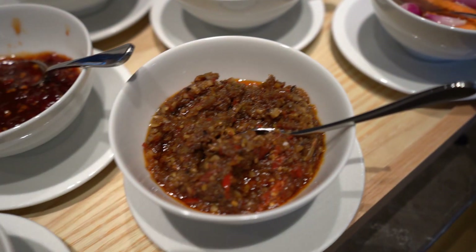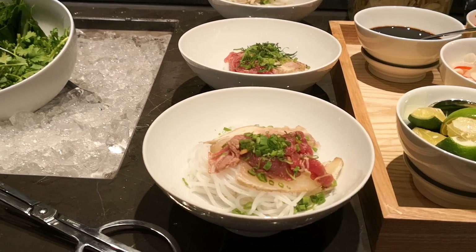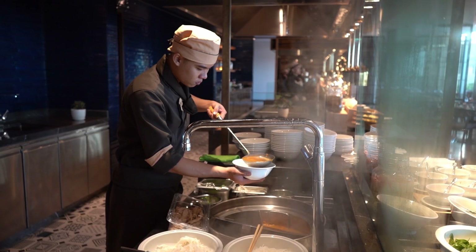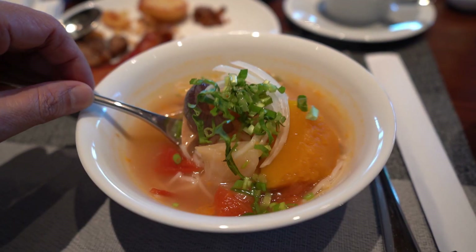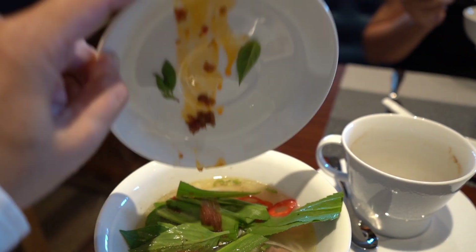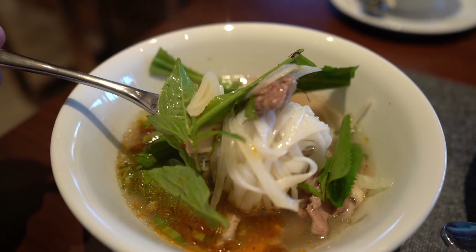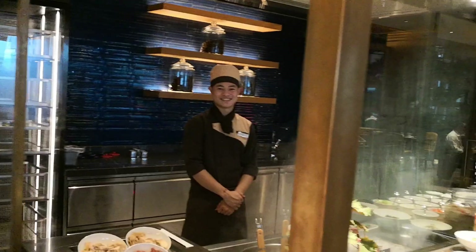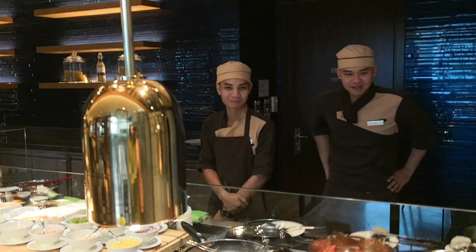The pho here comes with many condiments and sauces, and many toppings including beef, Vietnamese sausage, and chicken. Vietnamese food is considered very healthy because they have a lot of vegetables to go with everything they eat. My favorite is the beef noodle with chili sauce and a squeeze of lime. The staff here and at most places we go are very charming and have a good hospitality attitude.